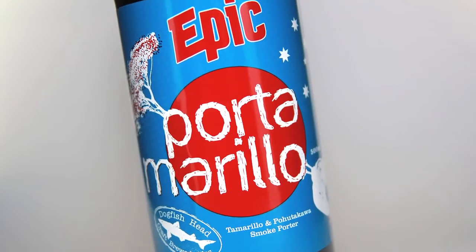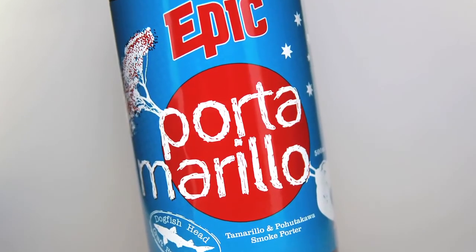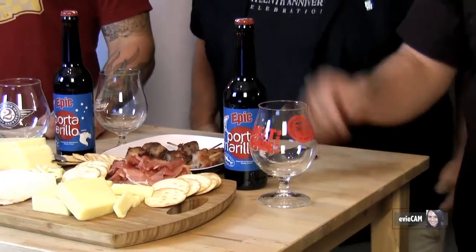It's New Beer Thursday, and today we are doing Epic Porta Morello. And we're not just saying Epic because Steve likes to say Epic all the time — we're doing another Epic beer.